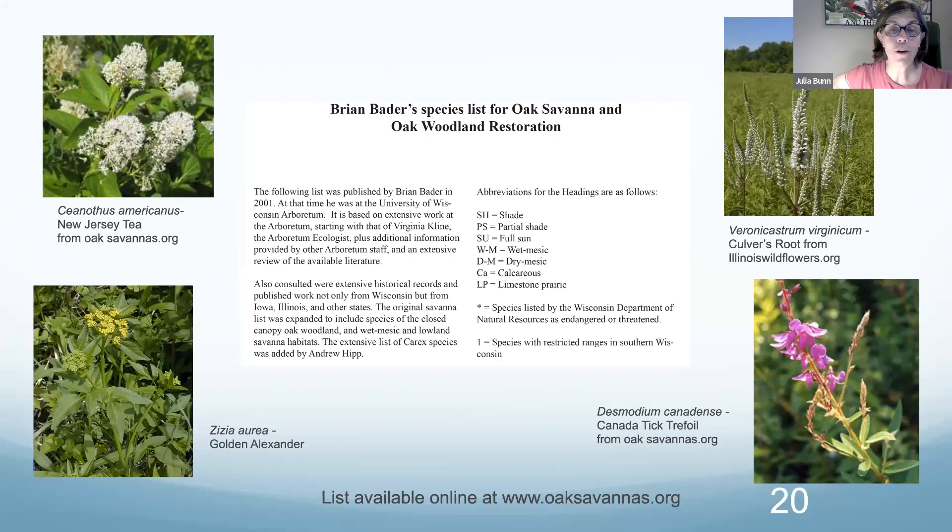For people who want to go totally geek-crazy with the savannah theme, on oaksavannahs.org you can get lots of great plant lists and really detailed information. There's even a beautiful discovery that there are a few plant species that co-evolved with savannahs and are found only in savannahs — these species just have an adaptability to the ever-changing and shifting canopy of the savannah.